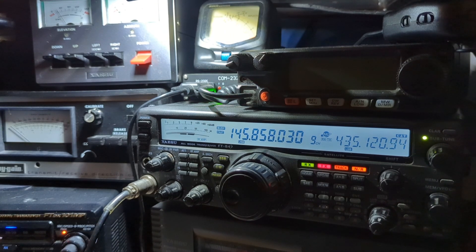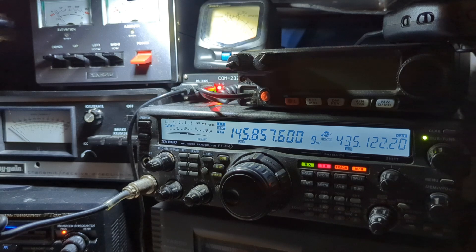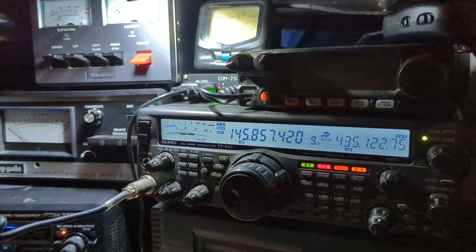Very quiet pass. Local time is 20 minutes after 8 in the evening. QRZ Mike Zero Yankee Kilo Sierra. Getting in great, but no takers. CQSAT Mike Zero Yankee Kilo Sierra.